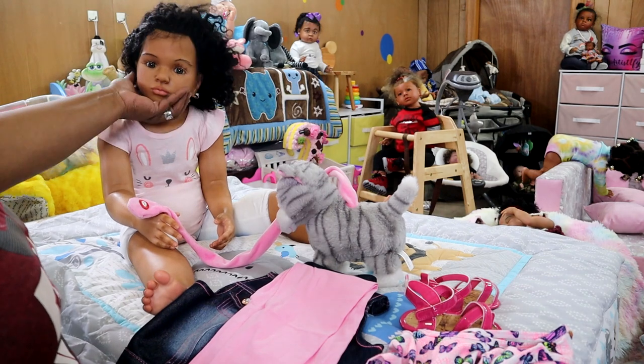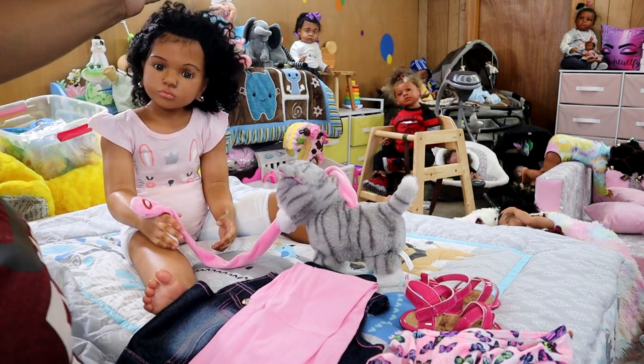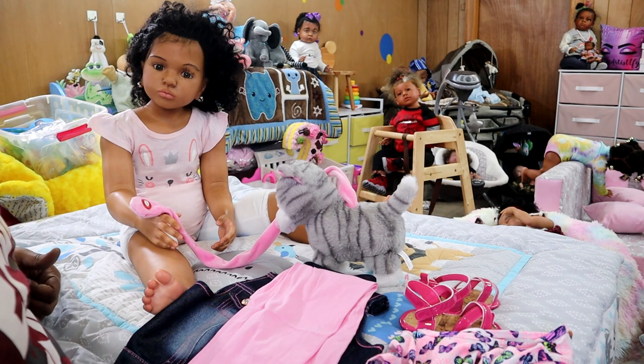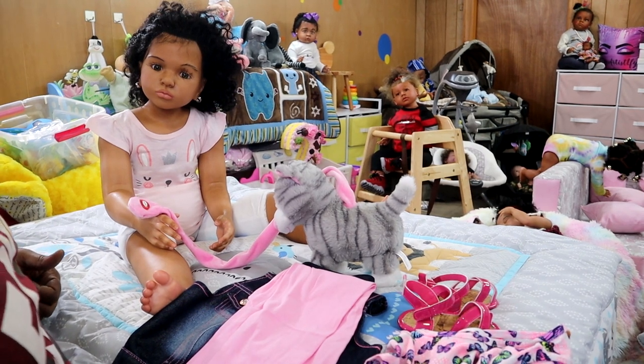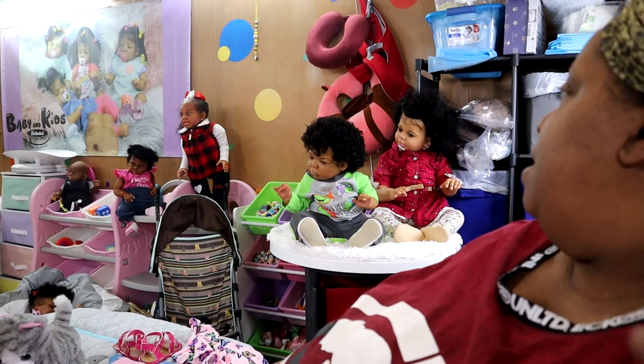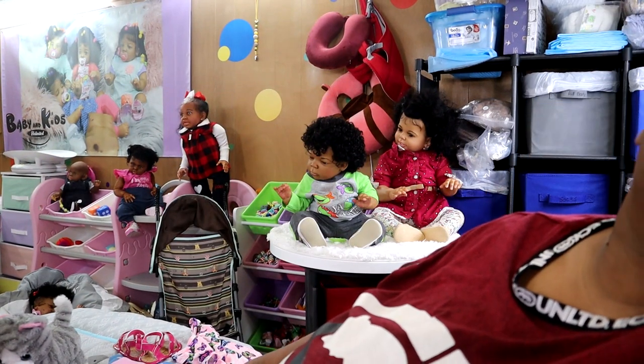We're going to get her dressed so that she can get ready to get up out the Reborn nursery and be shipped home to her mommy. That's her little brother right there, looking at her like, are you ready to go, sissy?